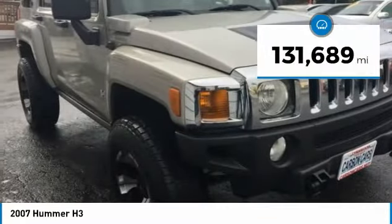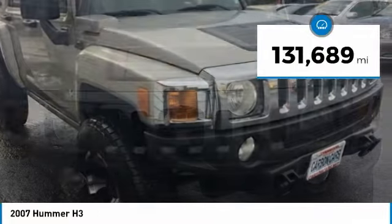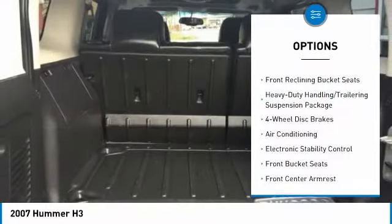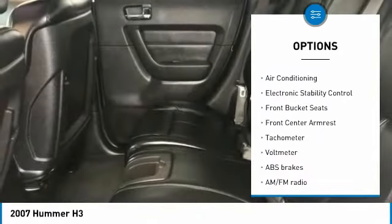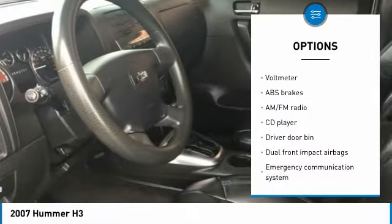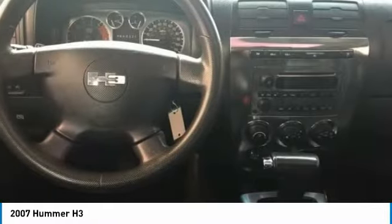This vehicle has less than 135,000 miles. Here are some of this vehicle's great options: traction control, dual airbags, air conditioning, power steering, four-wheel disc brakes, electronic stability control, power windows, fog lights, compass, and rear window defroster.